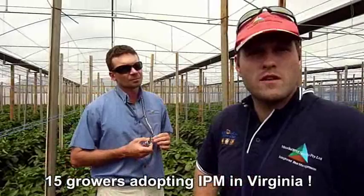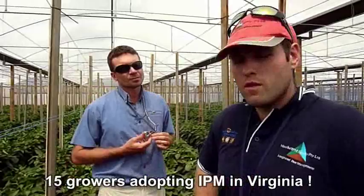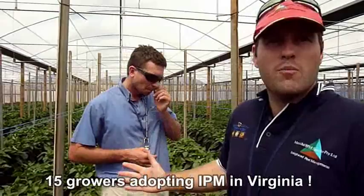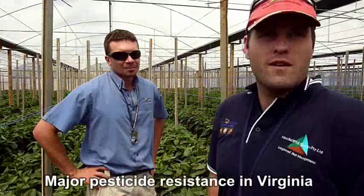This is a new program. We're doing it on approximately 15 farms in Virginia to start. So far a lot of the growers are happy — they've done a couple of houses just to try it out, but now they're already looking at expanding. They've done one or two and are comparing it to the other houses where they're spraying, and they're finding the IPM program more efficient and a lot better.